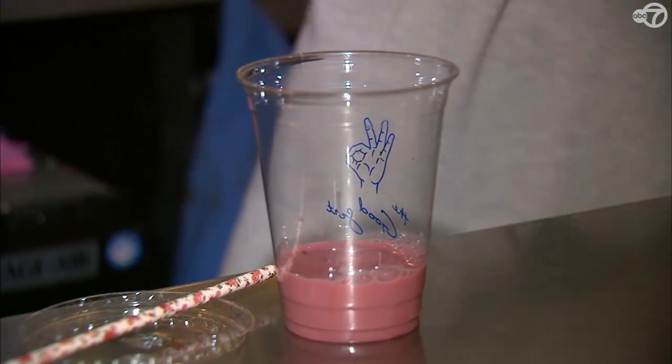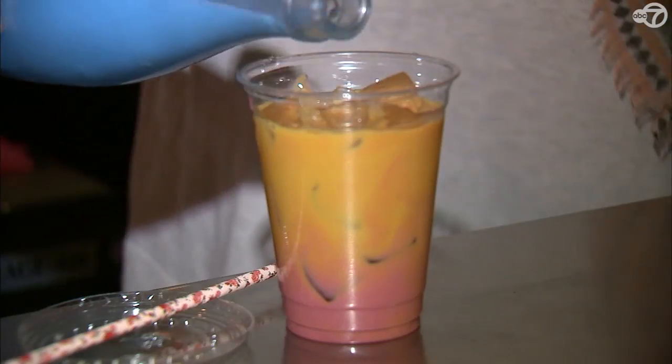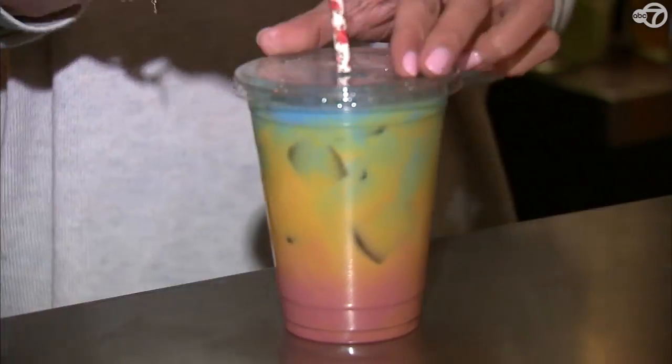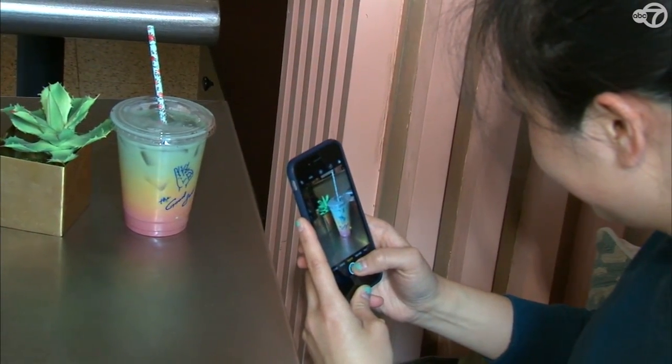We wanted to make something kind of fun and unique and playful for spring. So we experimented with different flavour combinations and came up with our famous rainbow ice latte. It's the new hot thing at the moment. We drink them every day as well, and look how healthy we are.